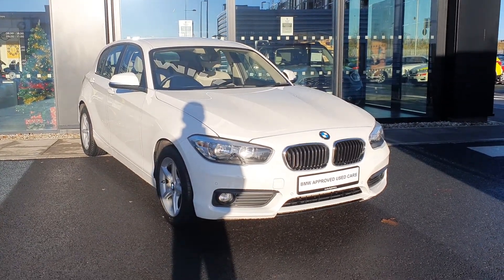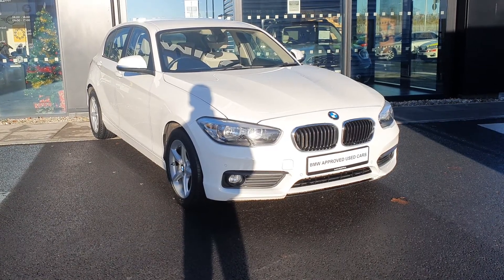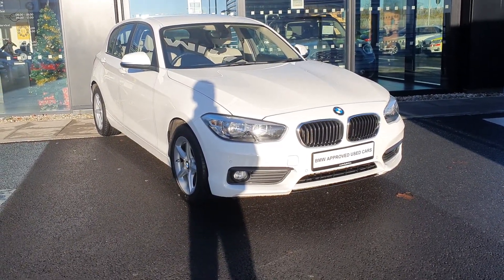Good morning folks, James Power here, Junior Sales Executive over at BMW Joe Duffy Charlestown, and today we're looking at this absolutely stunning 171 BMW 1 Series 116D.